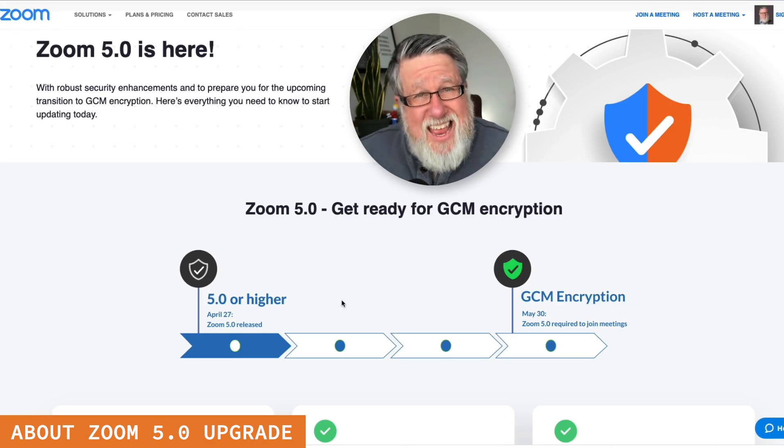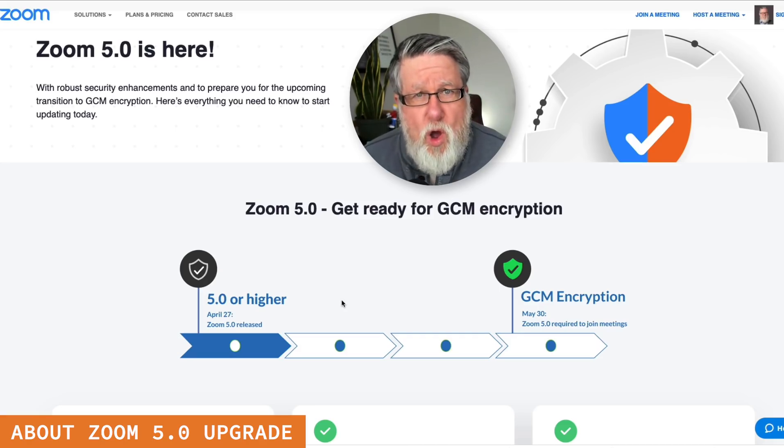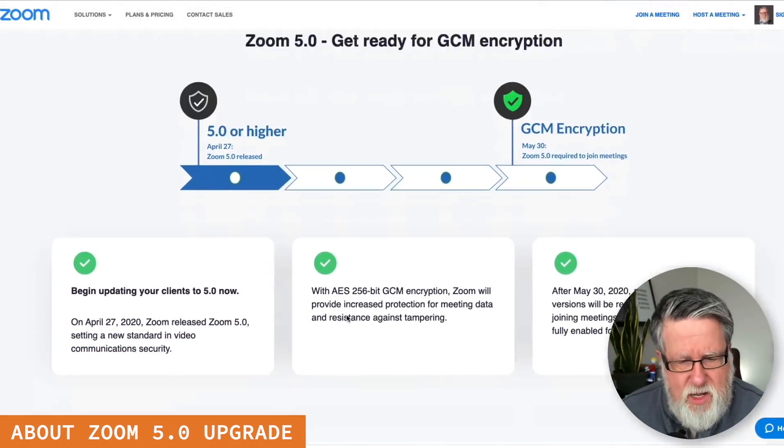But now, with end-to-end encryption, it means that only people with the client software on both ends will be able to see the actual video call take place and to participate. So nobody can spy on you anymore once you upgrade to Zoom 5.0 — as long as both ends are using this encryption software, meaning it's end-to-end. It has to happen on both sides, which is why Zoom is pushing this forward as quickly as possible to get everybody using it.